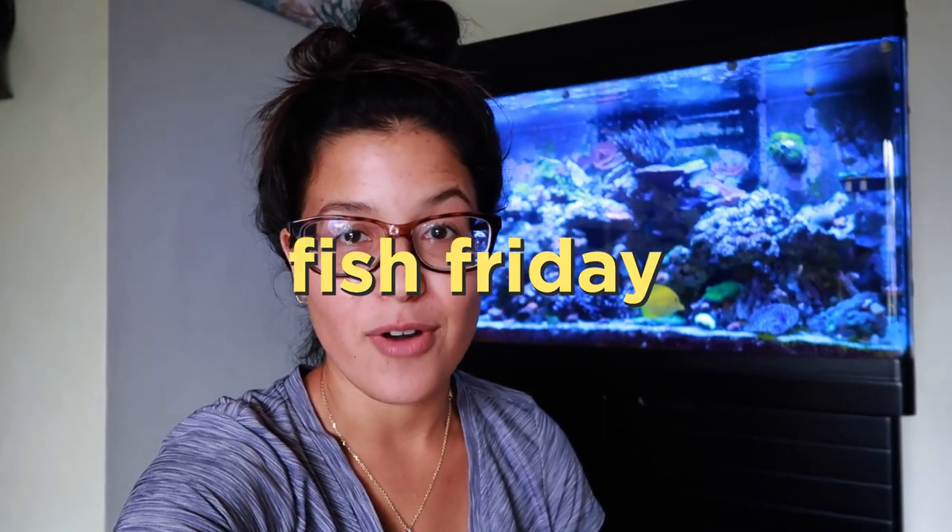What's going on, guys? Welcome back to another Fish Friday. We are finally going to reveal all the coral that I bought at Aquashella Orlando.